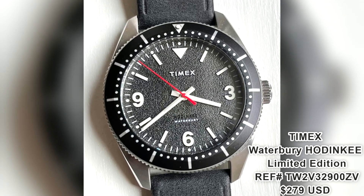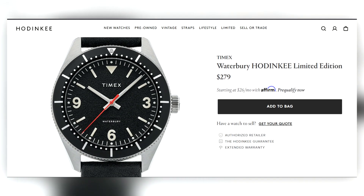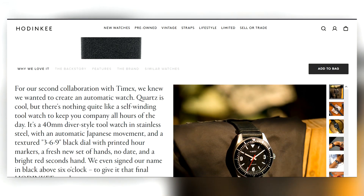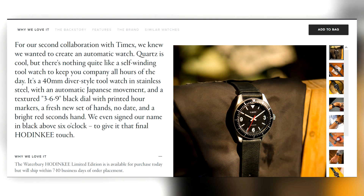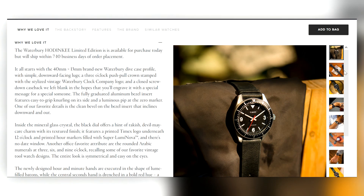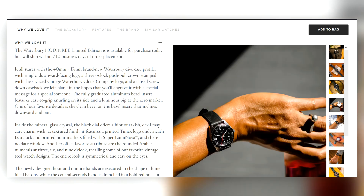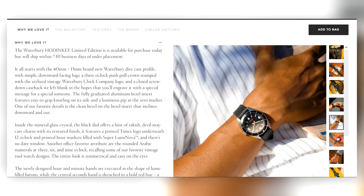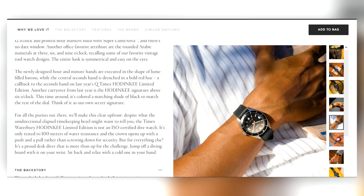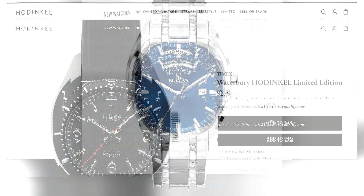First up, a classic Timex Waterbury Hodinkee limited edition. This piece was commissioned along with Hodinkee as a limited edition series. For $279 you get an automatic Timex, 40 millimeter diver watch — viper style — with a Hodinkee signature at the six o'clock position. Not a bad looking basic watch; it's a little step up from a regular Timex. It has some water resistance — $279 or so, it'll get you by.